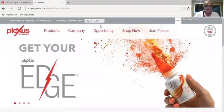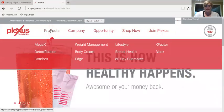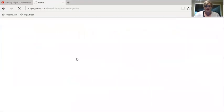So let's just take a quick peek at these two new products — I'm going to share my screen. Okay, so this is my homepage right here, ShopMyPlexus.com Livewell Plexus. If you click on Products, you can see there is a separate entry now just for Edge. So we're going to click on that.